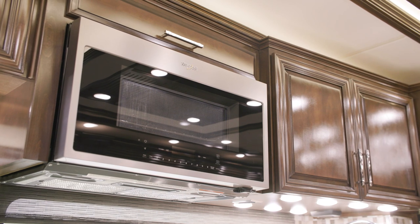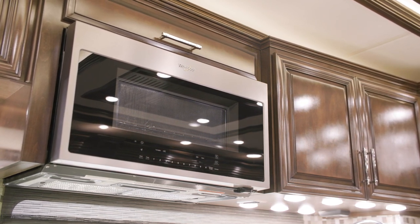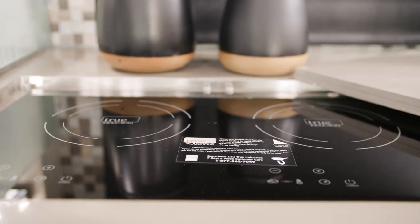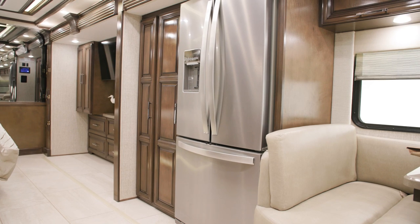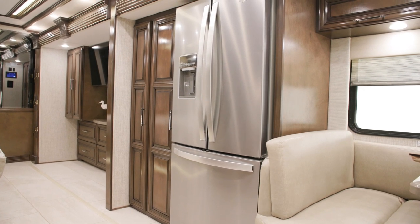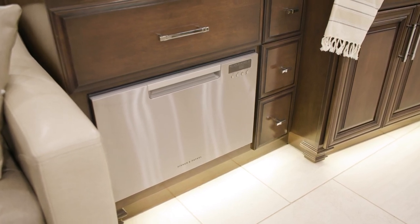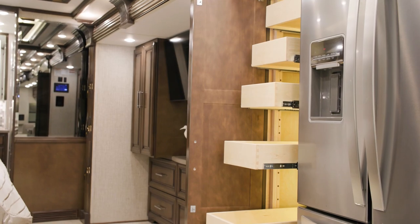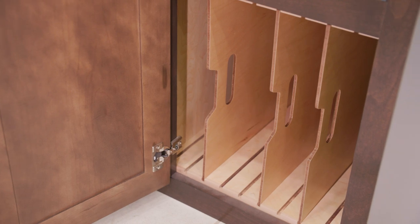The Supreme Air's kitchen comes complete with a 30-inch convection microwave, a recessed two-burner induction cooktop, a residential-style Whirlpool refrigerator, and you can add an optional dishwasher in a drawer like the one seen here. There's also a spacious pantry with dedicated storage space for pans and bakeware.